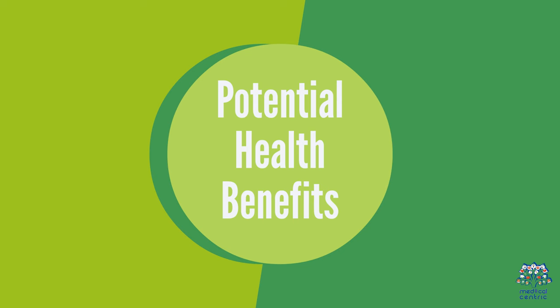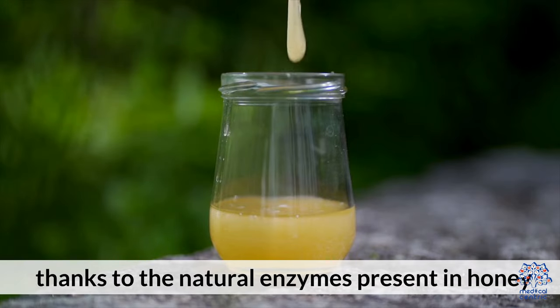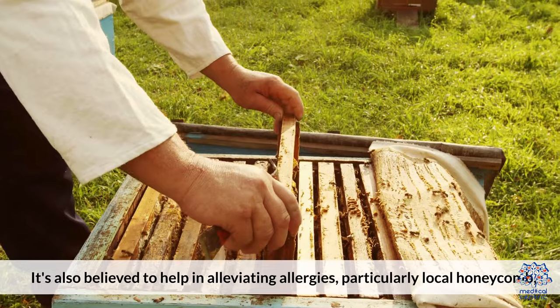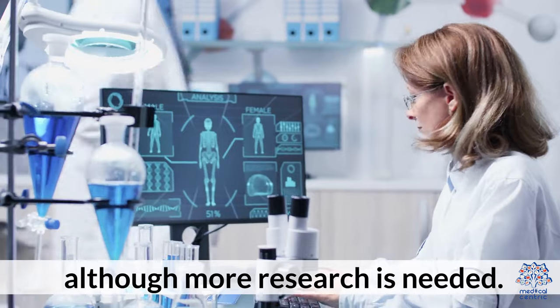Potential Health Benefits: Consuming honeycomb may aid in digestion, thanks to the natural enzymes present in honey. It's also believed to help in alleviating allergies, particularly with local honeycomb, although more research is needed.